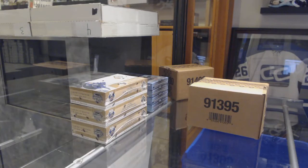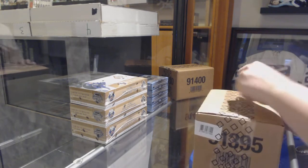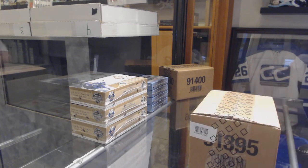Starting off CNC Group Break 10,159. We've got the 8-box case break of 2018-19 Upper Deck Chronology. Best of luck, ladies and gents.